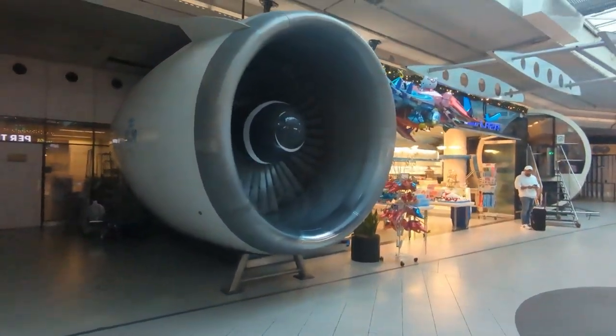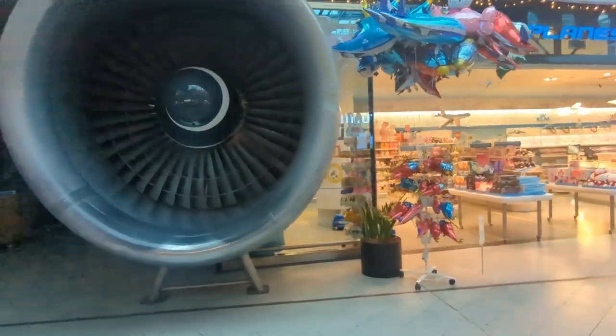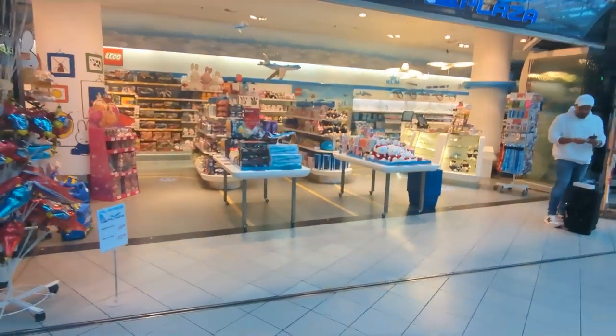This is a really cool airplane shop at Amsterdam Schiphol Airport. We've got a big airplane engine here, just to make it obvious that it's here, but let's take a look inside because it looks quite interesting.